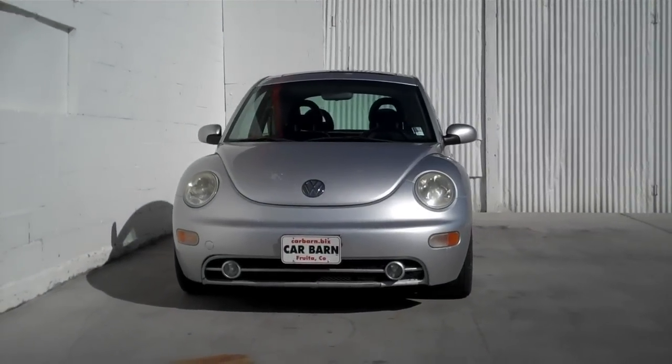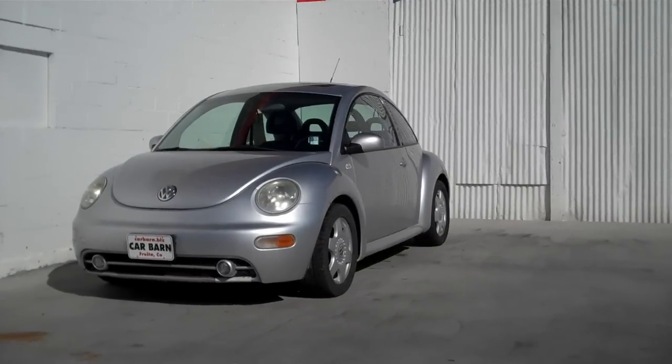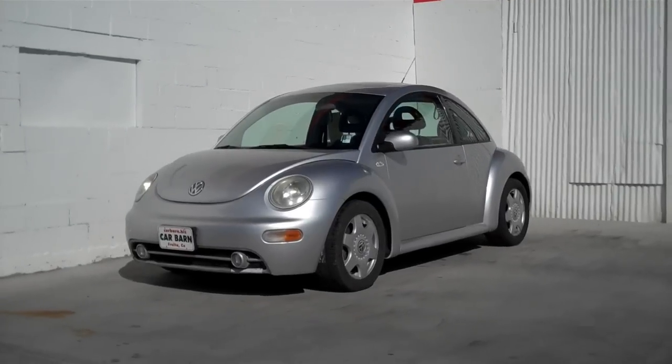This is a decent little car with pretty high miles, but it runs out well. The Carfax report is clean for any accidents or odometer issues on this car.